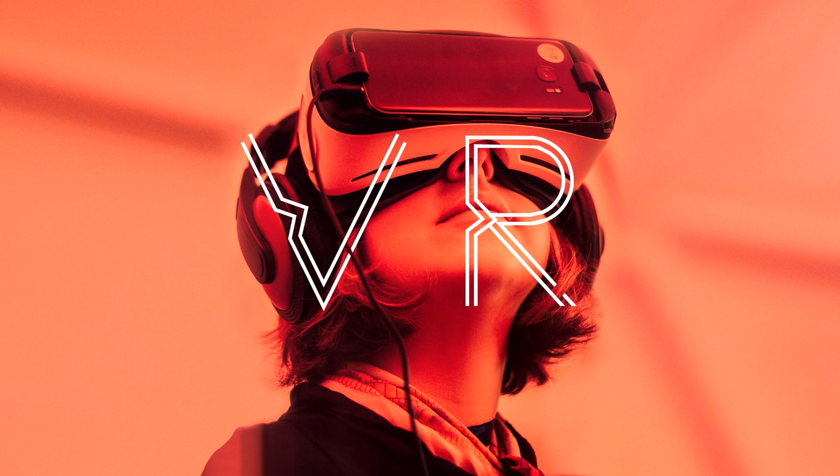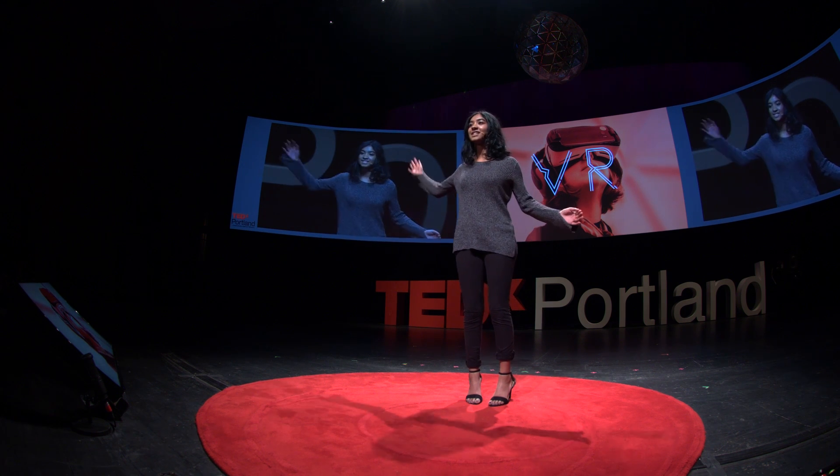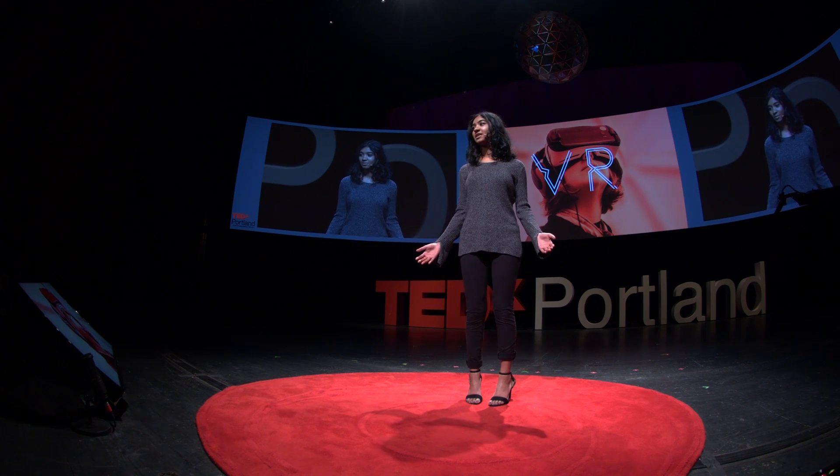VR has been a new, exciting type of technology that has been gaining momentum in the entertainment industry, especially in gaming. People are fascinated with the idea of being whisked off into a 3D world, one which has no limits to our imagination.